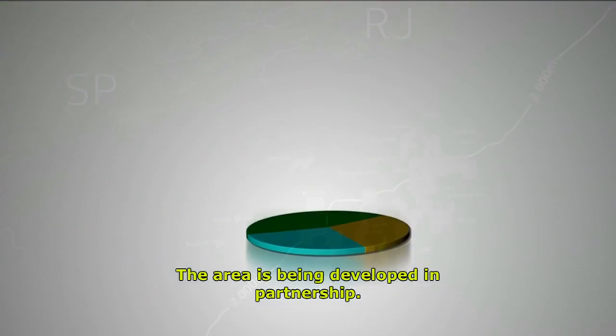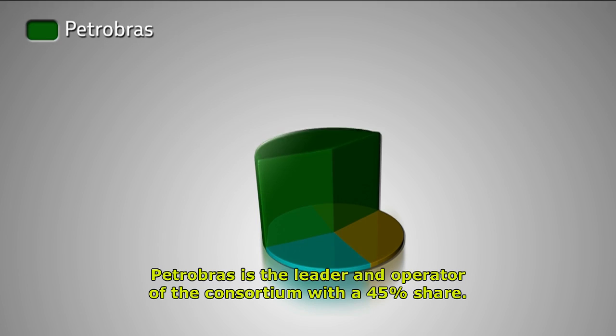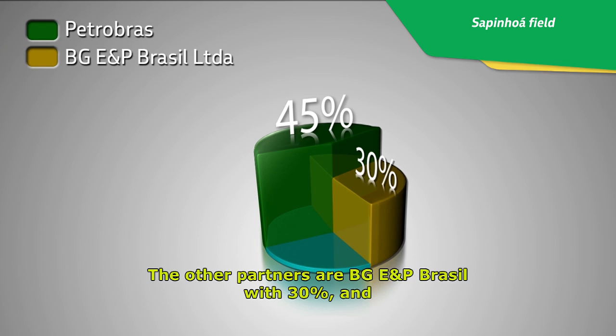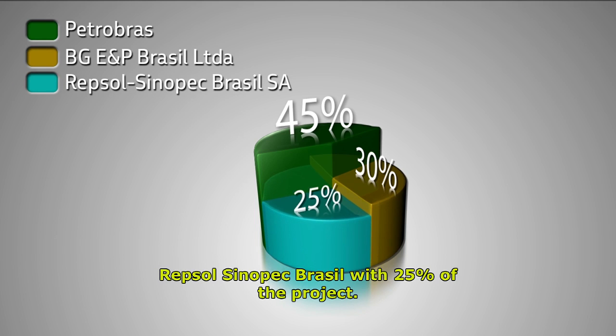The area is being developed in partnership. Petrobras is the leader and operator of the consortium with a 45% share. The other partners are BG E&P Brazil with 30% and Hepsol Sinopec Brazil with 25% of the project.